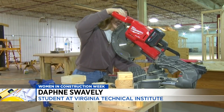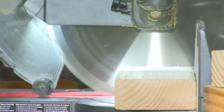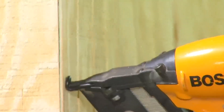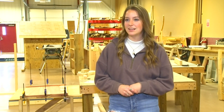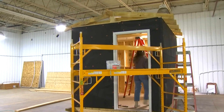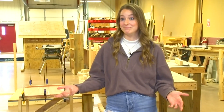Daphne is taking carpentry courses at VTI along with majoring in linguistics and project management at Liberty University. She said she was nervous when she first started. "I thought that I had to be a tough cookie coming in because I thought I had to hold my own in one of these classes that was male dominated and I didn't want to be looked down on." But she wasn't. Daphne said everyone was extremely welcoming and respectful.